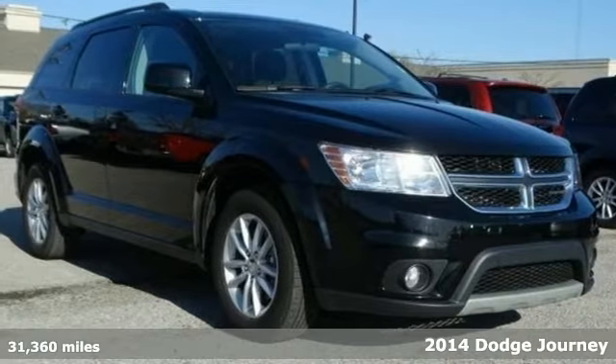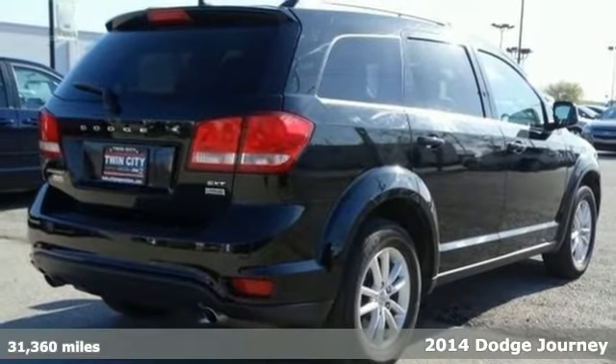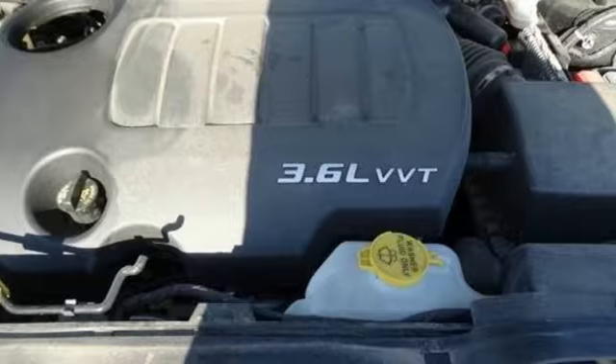It's a 2014 Dodge Journey. Take control of any situation with an impressive amount of cargo space and convenient in-floor storage. It's the most versatile crossover in its class.